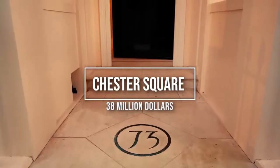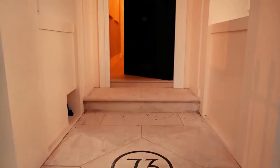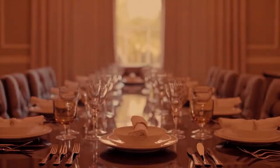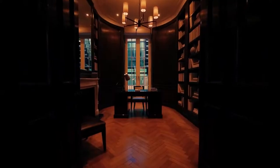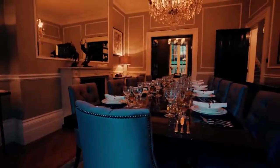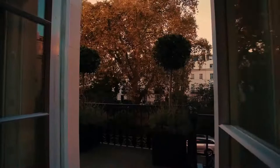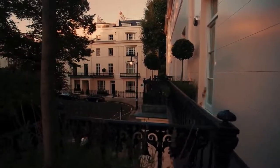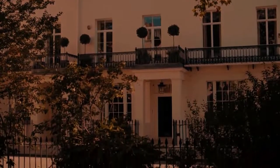Number 7: 73 Chester Square, $38 million. The steel-lined, bomb-proof front door to 73 Chester Square in London's Belgravia might give a clue about who used to live here. The six-story, six-bedroom Georgian-style mansion was the last home of the late Baroness Thatcher, who lived here after her tenure as Prime Minister from 1991 until she died in 2013. If only the walls could talk!